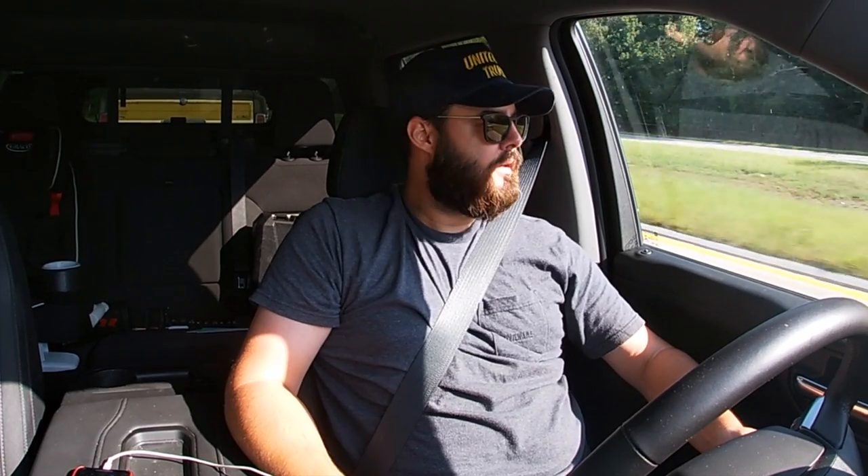Having a white knuckle experience over here pulling this Wagoneer. I got something off balance and I'm about to pull over and try to fix it.